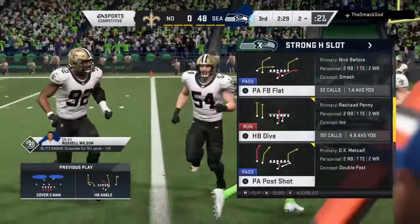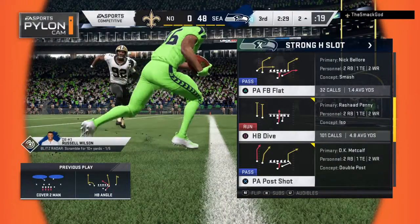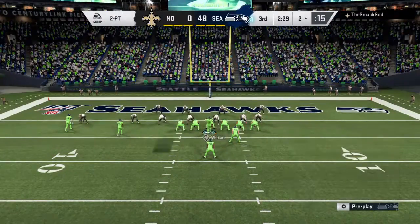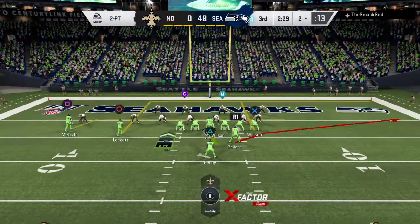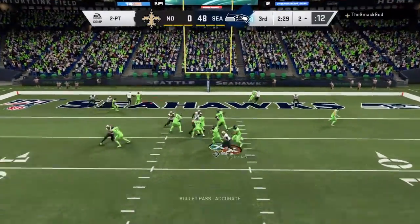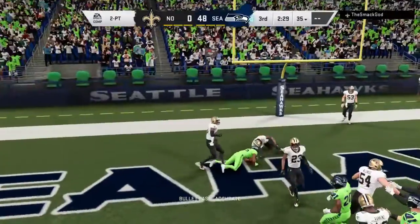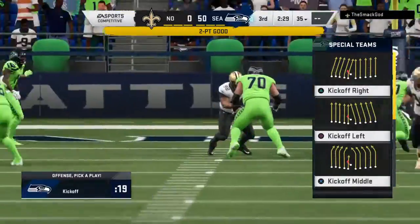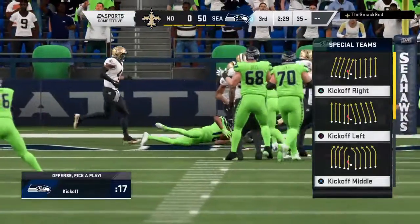You better believe he'll be looking for the hat trick as this one continues to go. Pete Carroll in that familiar hands-on-knees pose. His guys will go for two here. Wilson throws — it's going to be caught. They get it and extend the lead out even further.